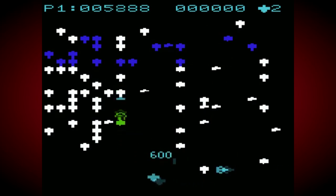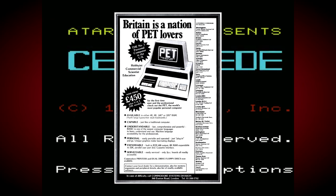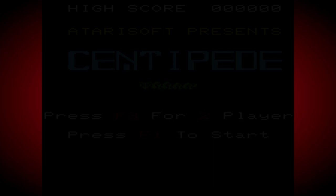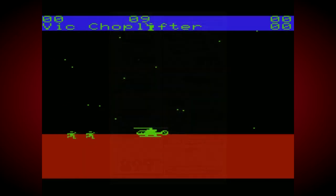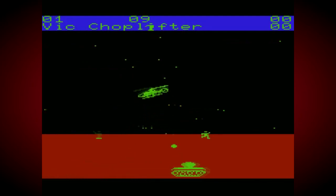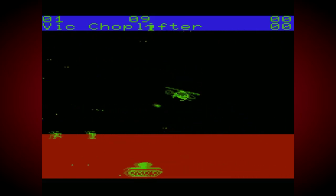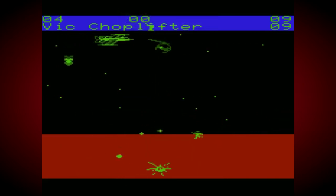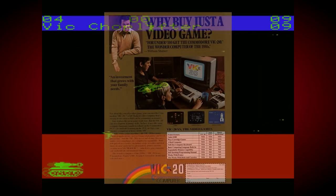Whilst Commodore's previous computer, the PET, was only sold through authorised dealers — mostly specialised computing stores — the VIC-20 was designed to be primarily sold at retail and aimed at families rather than computing enthusiasts and business users. Commodore soon struck up deals with a number of big department stores and toy shops, where it would compete directly with game consoles like the Atari 2600 and Mattel Intellivision. In fact, it was the first computer to be sold in the famous US retail chain Kmart. To help facilitate this, Commodore took out a series of advertisements featuring iconic Hollywood actor William Shatner as their spokesperson.